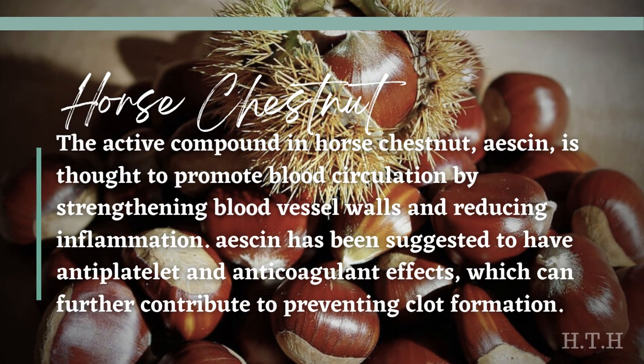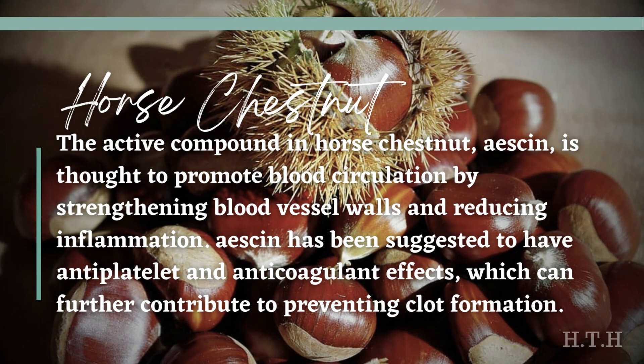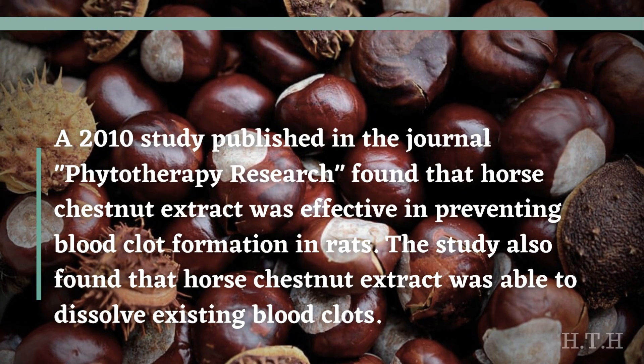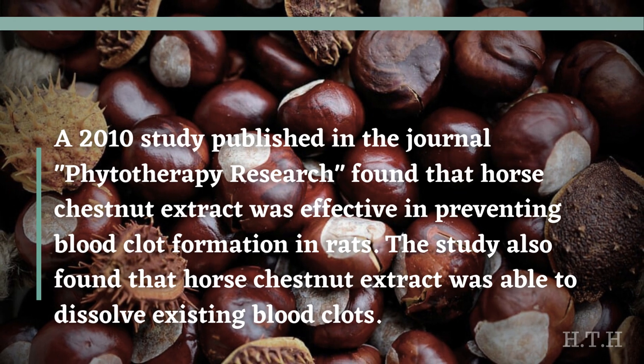Horse chestnut — its active compound, aescin, is thought to promote blood circulation by strengthening blood vessel walls and reducing inflammation. Aescin has been suggested to have antiplatelet and anticoagulant effects, which can further contribute to preventing clot formation. A 2010 study published in the journal Phytotherapy Research found that horse chestnut extract was effective in preventing blood clot formation in rats, and was also able to dissolve existing blood clots.